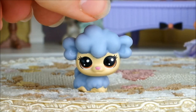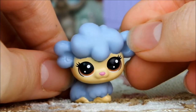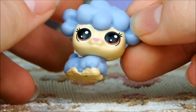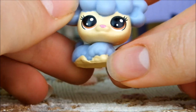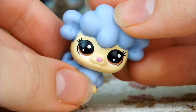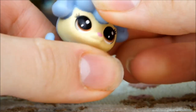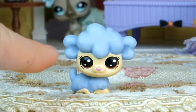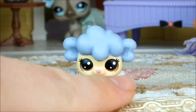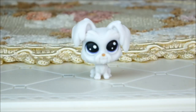Next up we have this sweet little lamb. This LPS looks like a big cloud to me, it's so fluffy-looking! It's a lovely cornflower blue color with a buttermilk color on its face and around its little feet. It's got chocolate brown eyes and a bright pink nose. Though its head doesn't have a bobble because it's a mini pet, its head can turn from side to side. It's very adorable, but once again it is a mold reuse of another old pet, which seems a little bit of a shame, cute as it is.